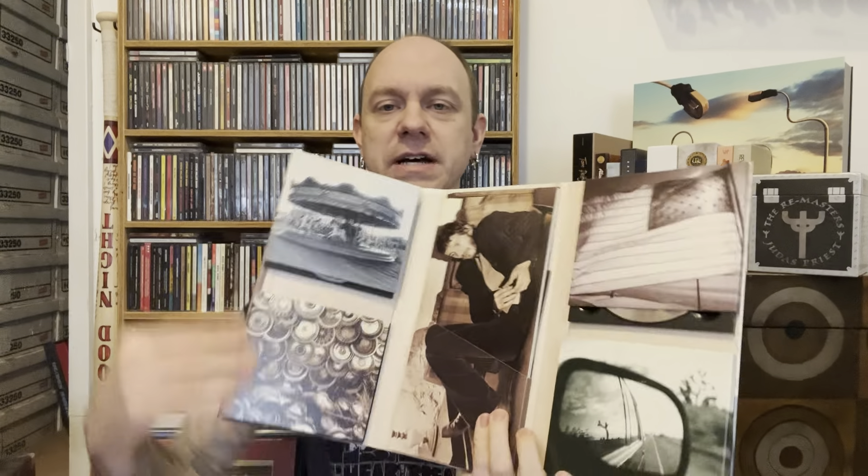Next one goes to Bruce Springsteen, Tracks from 1998. It opens this way — he's laying down on a couch on the cover. Here's the back side of it: it is four CDs featuring 66 tracks. Again, most of these never released in any format before. The booklet in the center just lifts and slides out. Four CDs, 66 tracks, most of them never before released. Recorded during different album sessions — b-sides, demos, alternate versions, and so forth.